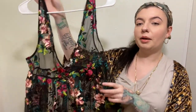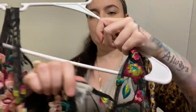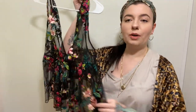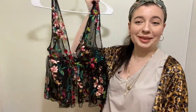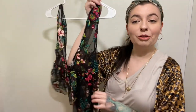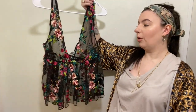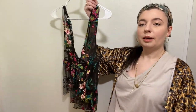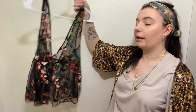Moving on to clothing — this first item I may or may not be keeping for myself. It is new with tags. I can't ever pronounce this brand, but it's sold at Urban Outfitters. I think it retailed for like $80. It's super cute, I just don't know that I'll ever actually wear it — kind of an impulse buy. So I may be putting this up on Poshmark. It is a size large. It would be super cute with just a plain black bralette underneath. I really love the sheer netting with the embroidery on it.